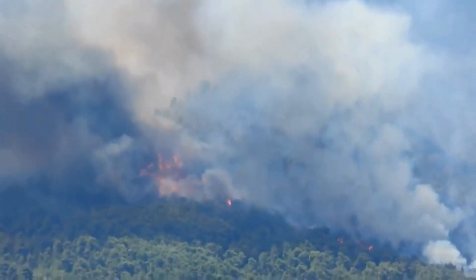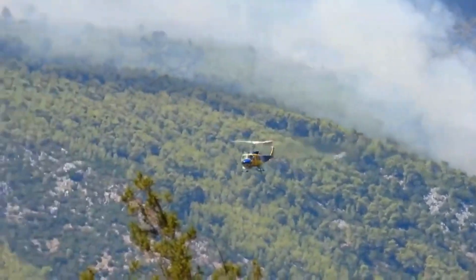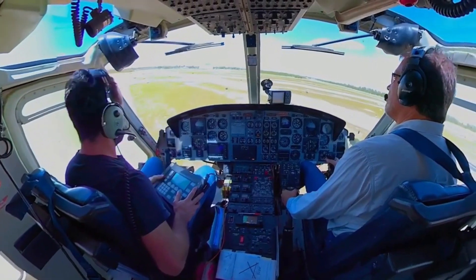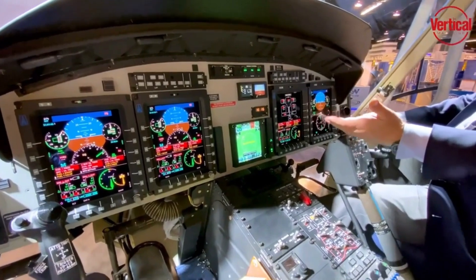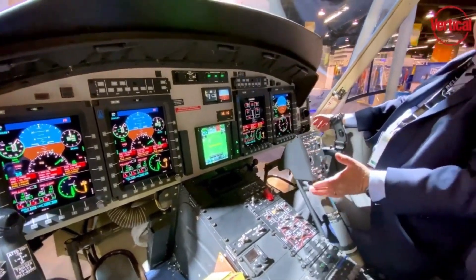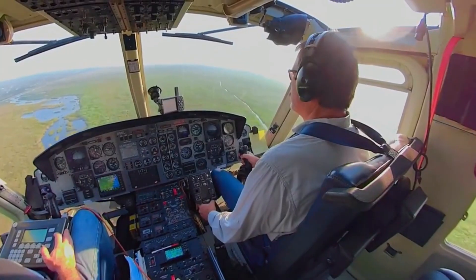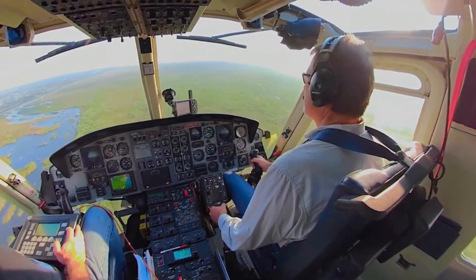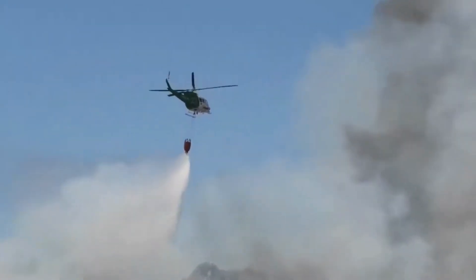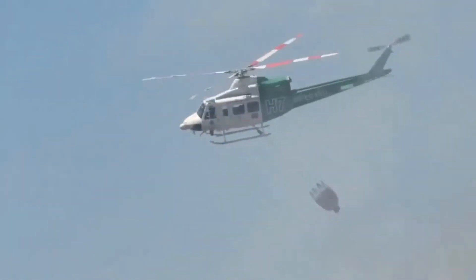Navigating through wildfire zones demands nerves of steel, precision, and skill. That's why the Bell 412 EP is equipped with advanced avionics that help its crew navigate through the most challenging conditions. Its integrated glass cockpit provides vital information at the pilot's fingertips, ensuring they can make split-second decisions in the face of danger. The avionics suite includes sophisticated flight control systems, weather radars, GPS navigation, and advanced communication equipment. All these features contribute to the safety and efficiency of the helicopter's missions, allowing it to carry out its firefighting tasks with unmatched proficiency.